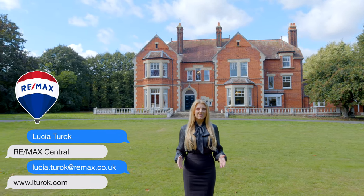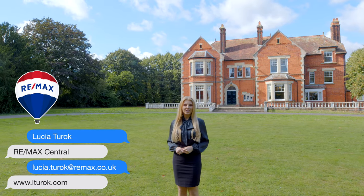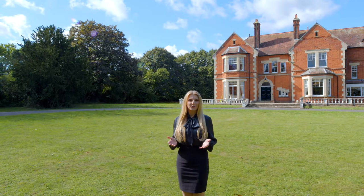Hi everyone, how are you doing? Welcome back to my property episodes. Today we are in Ramsey in Huntingdonshire and I'm really excited to be touring this gorgeous Victorian house behind me.